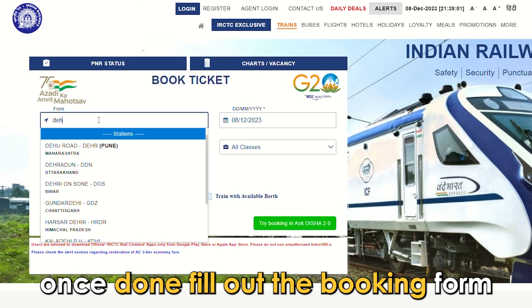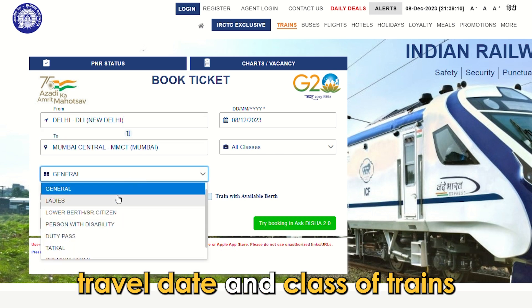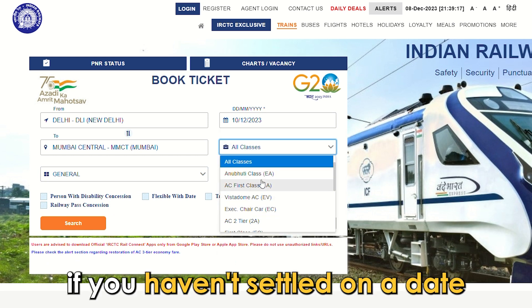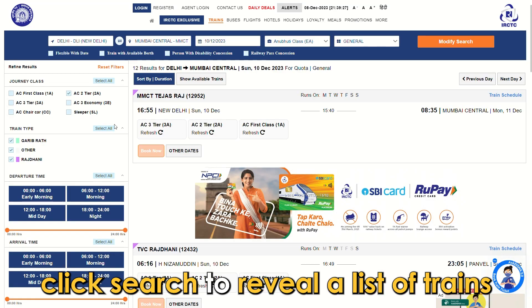Once done, fill out the booking form. Provide your departure and arrival stations, travel date, and class of trains. Click 'Flexible with Date' if you haven't settled on a date. Click 'Search' to reveal a list of trains.